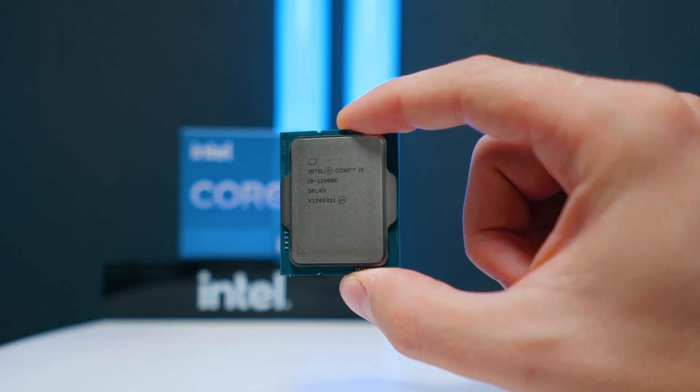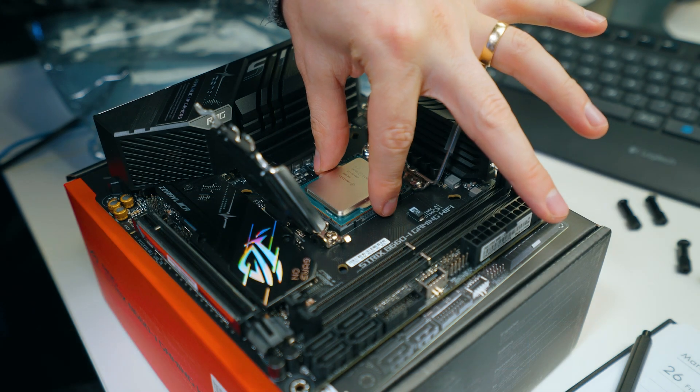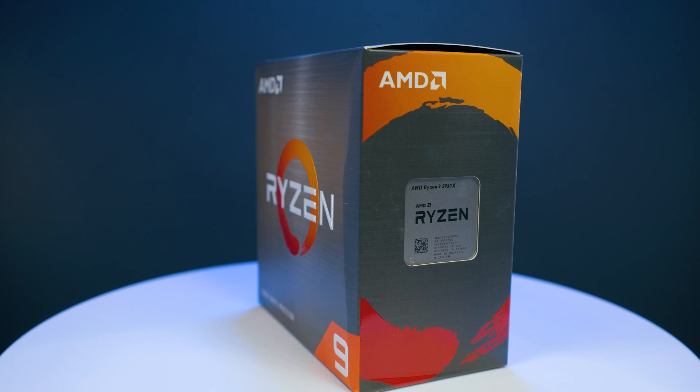Let's talk about Intel's 12th gen for DaVinci Resolve. I think for 95% of the people, the 12th gen is a better option than AMD Ryzen. In this video, I'm going to explain why.